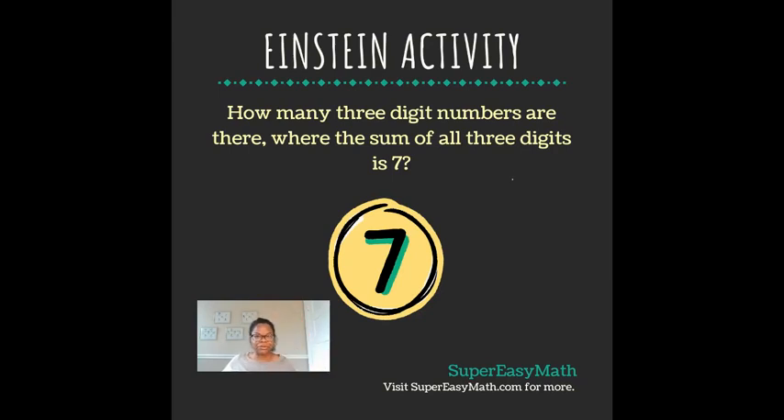Hey guys, it's Tiffany from Super Easy Math. Today's Einstein activity says: how many three-digit numbers are there where the sum of all three digits is seven? What this means is we're looking for a number that is only three digits in length, but when you add every digit of the number together, you get the number seven.